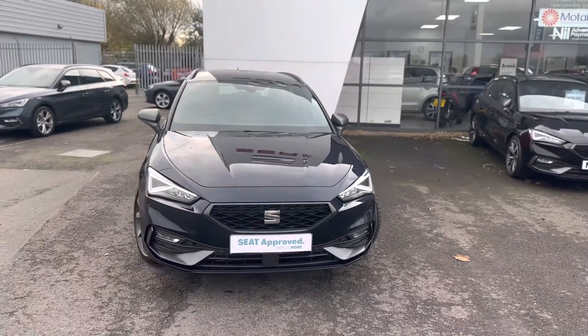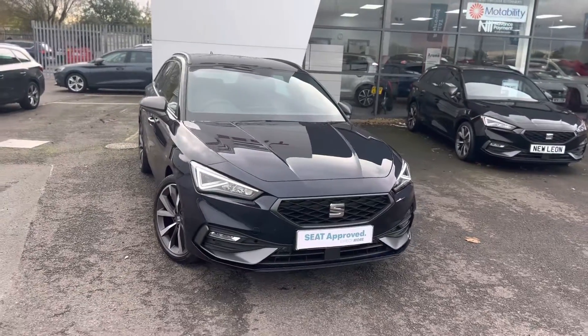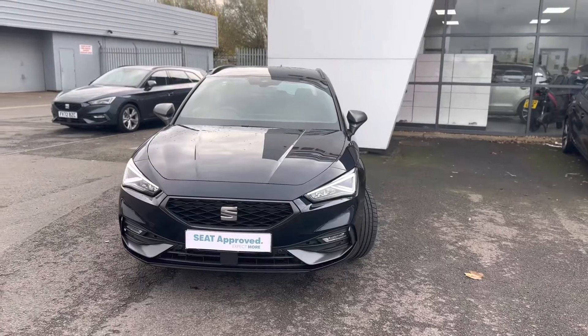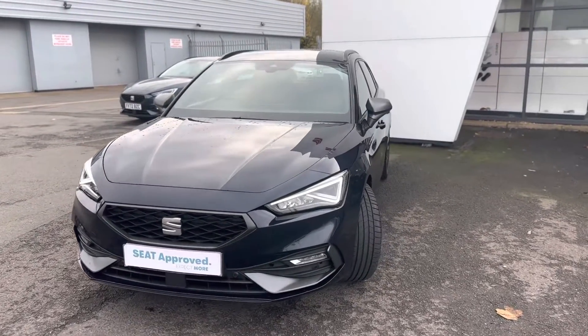Hello and welcome to DMQ Seat in Grimsby. Here we have the Seat Leon Estate FR Sport 1.5 130 PS in Asphalt Blue. I'll show you around a few of its features.